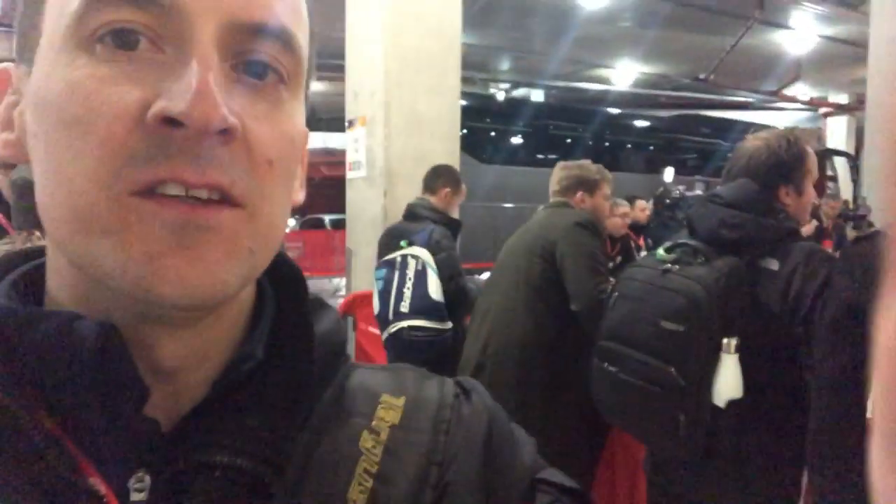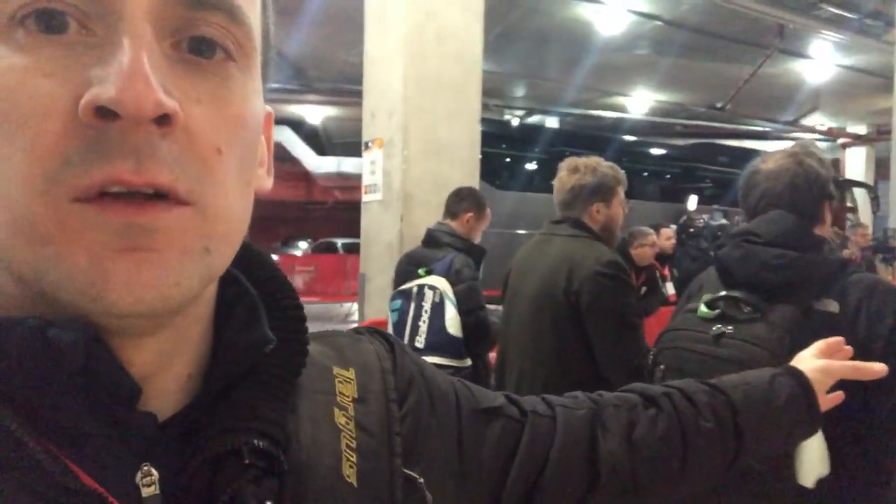Here we are at the mixed zone underneath the Emirates Stadium, waiting for the players who will come out and speak to the journalists — all here, including the English newspaper boys and a lot of the local Greek journalists who have come over. Klasinac just walking through there with his shoulder injury. Whether any Arsenal players will stop, we'll have to wait and see. Given what's happened tonight, it would be no surprise if no one decided to talk to the press. But we'll stay here as long as we can, and if we do get a reaction it'll be across the newspapers and websites tomorrow.